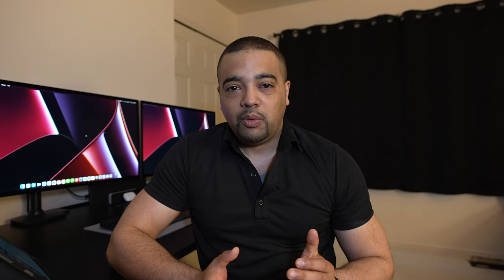As we always do, we'll start out with the classic 'Did You Know' slide. Edward Jones was founded back in 1922 by none other than Mr. Edward D. Jones himself. They are more of an investment services firm than anything else, but like a lot of companies in financial services, they branch out and offer customers every aspect of financial services. You'll know them more for brokerage accounts, investment accounts, things like that.